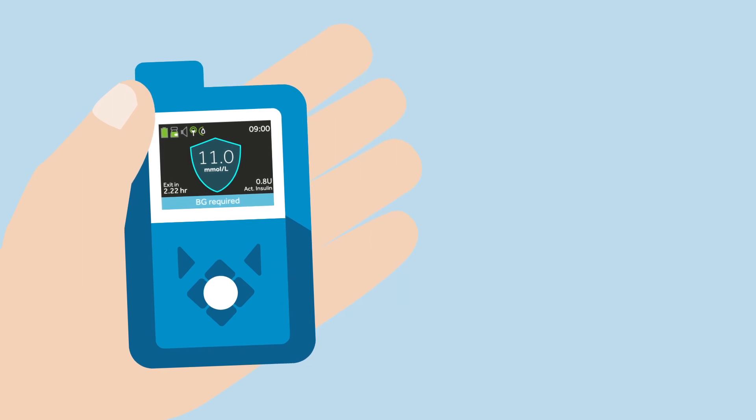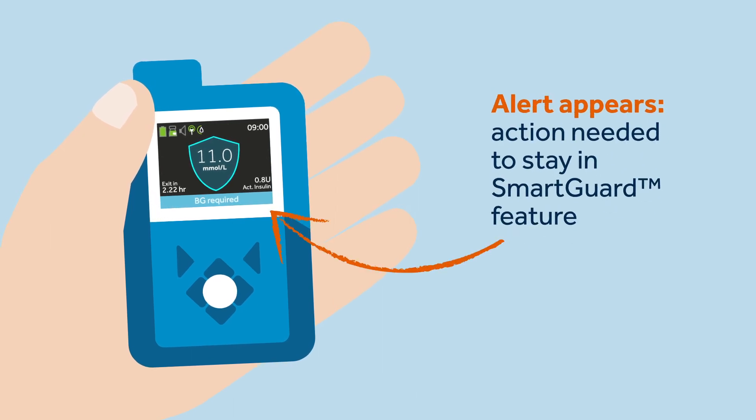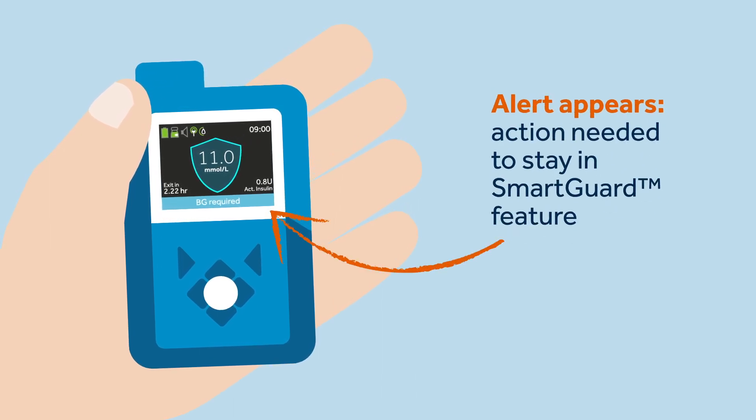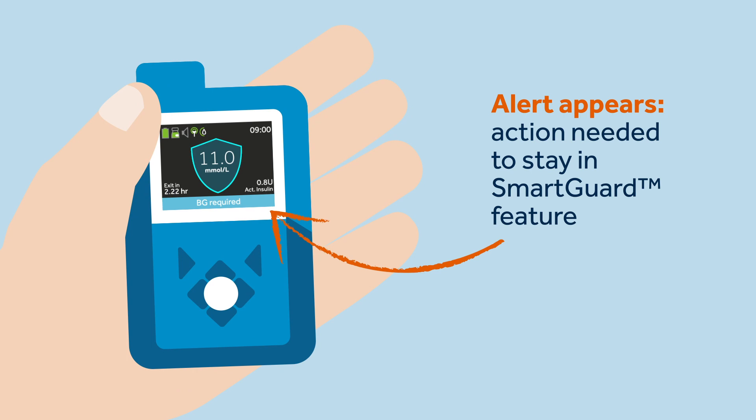Most alarms do not cause smart guard feature exits; however, some alerts such as 'calibration required' or 'BG required' do, if the action required has not taken place before the time to exit. The pump will stay in the smart guard feature for a maximum of four hours if the issue is not resolved.